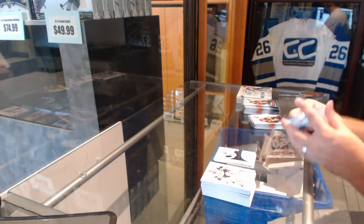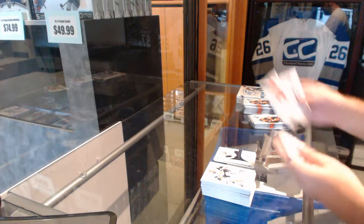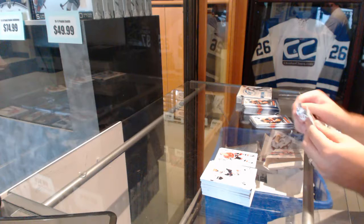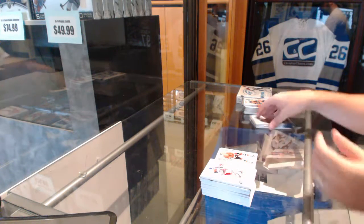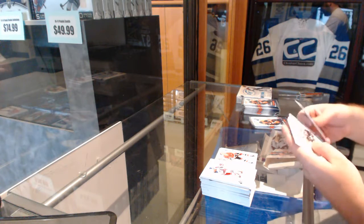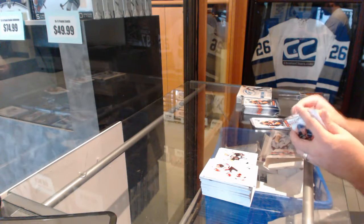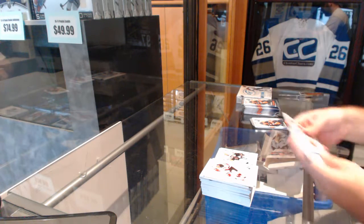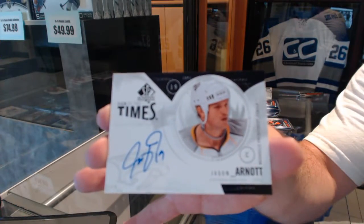I feel like we're going to get a big rookie in here, like a big rookie. SBA Central is $19.99 Bobby Hull. I don't know why I've got that feeling, but I got the feeling. SBA Central is a Sidney Crosby, $19.99. Sign of the Times, Otto — Jason Arnott.